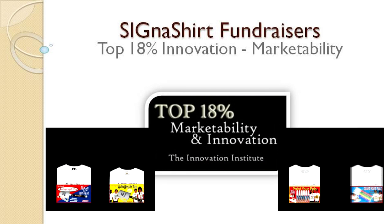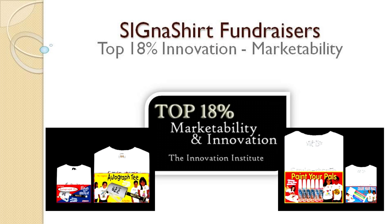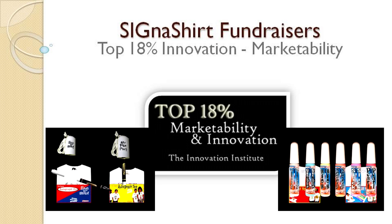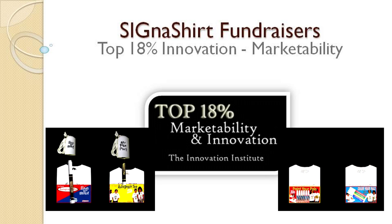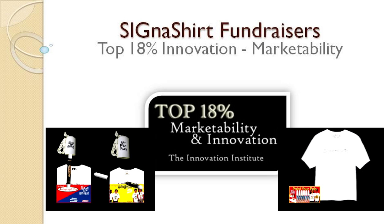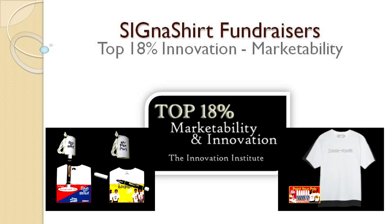To learn why Cigna Shirt Promotional Fundraisers are rated in the top 18% for innovation and marketability, view the Cigna Shirt Promotional Fundraiser program in action at fundraiser.deco-craft.com. Learn of all the advantages that are available there.